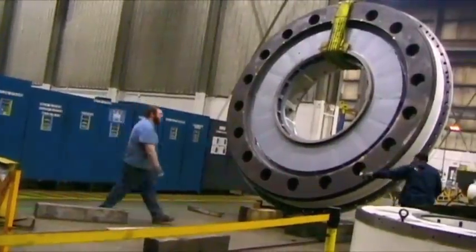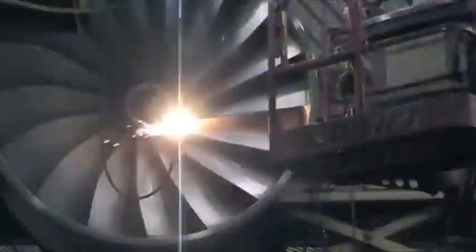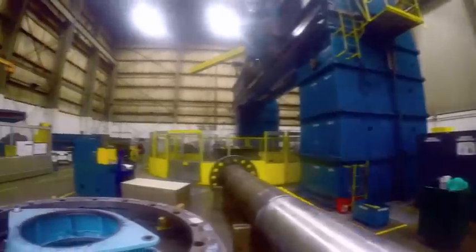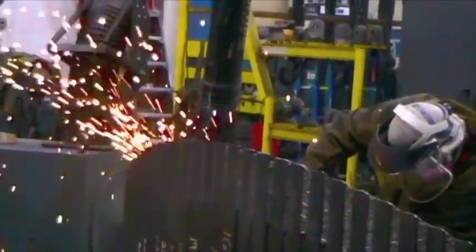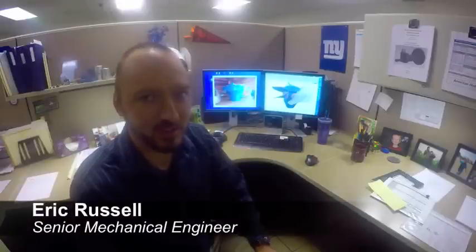A single hydro turbine — they vary in size — but one kind of typical unit can create enough electricity for 40,000 homes. These hydroelectric units take thousands of hours to make. We get a chance to really work with new things every day. It's a whole lot of variety.